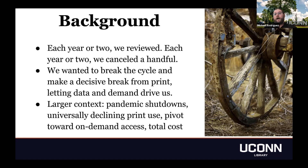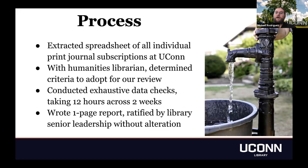We also factored in the total cost of acquiring these print journal subscriptions. While the acquisition cost may have been inexpensive up front, they still had to be received, catalogued, shelved, and kept in storage indefinitely, which increased the cost significantly. Our process was fairly straightforward. We extracted from our serials management agency, EBSCO net, a spreadsheet of all individual print journal subscriptions at UConn, including ISSNs, titles, publishers, and costs. I worked closely with our humanities librarian to determine criteria, then conducted exhaustive data investigations over about 12 hours across two weeks. The whole project took about a month.